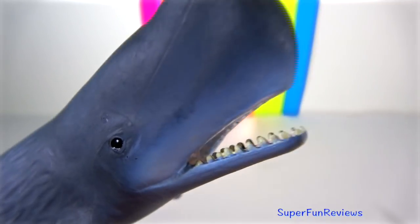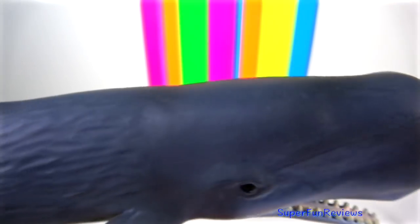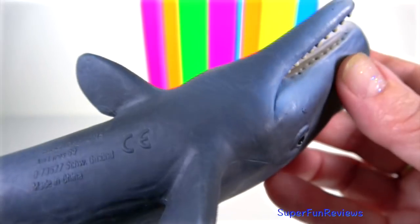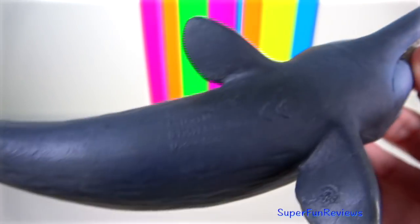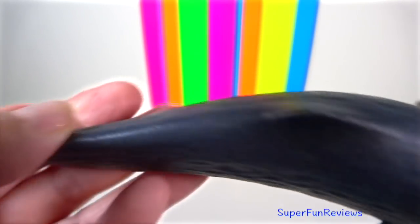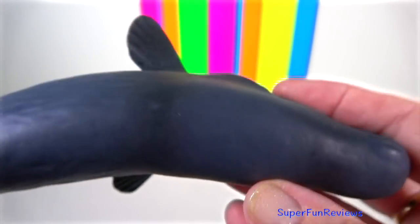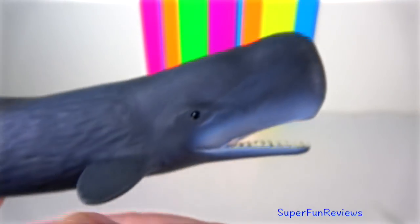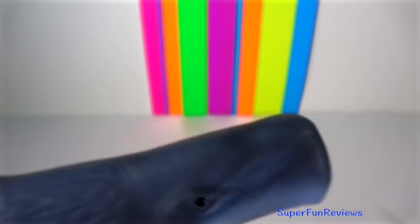Sperm Whale: they are the world's largest toothed whale and, unlike the baleen whale, they are active predators eating large squid, bony fish and sharks. Their teeth are conical shaped for catching prey. They have a large brain and the most powerful sonar, which they use to help find prey in the dark deep seas.